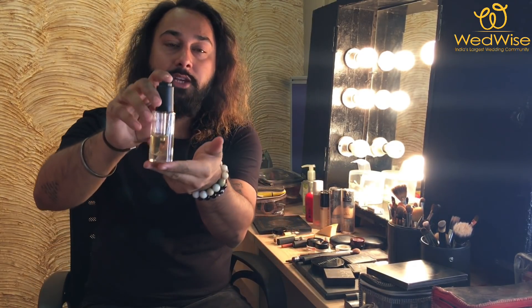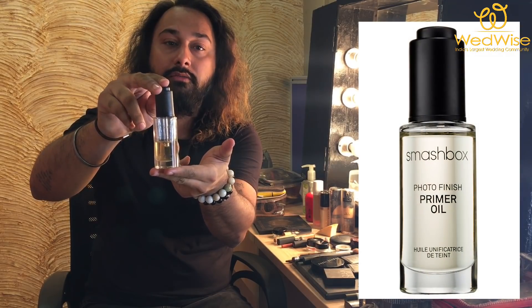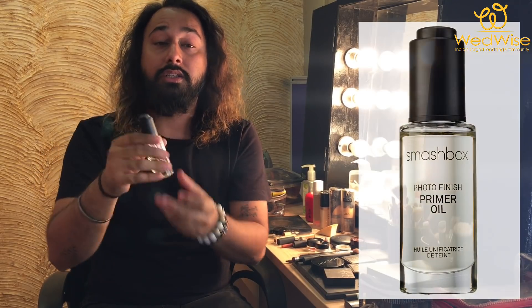The first and very important thing in your makeup kit that you should invest in is a primer. You need to understand what primer works for your face. If you have very dry skin, pick up a primer which is more hydrating. I have this Smashbox Photo Finish primer oil, which is really good for combination skin and dry skin.